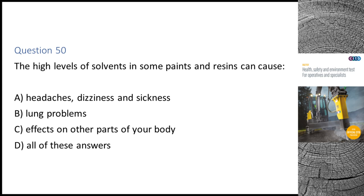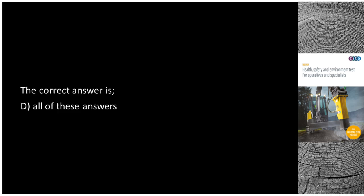Question 50. The high levels of solvents in some paints and resins can cause: A. Headaches, dizziness and sickness. B. Lung problems. C. Effects on other parts of your body. D. All of these answers. The correct answer is D: All of these answers.